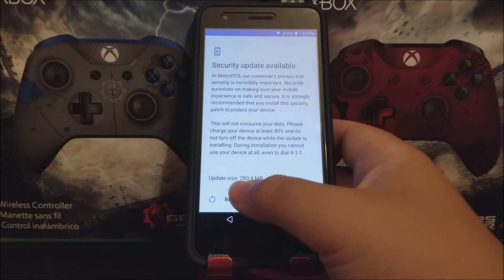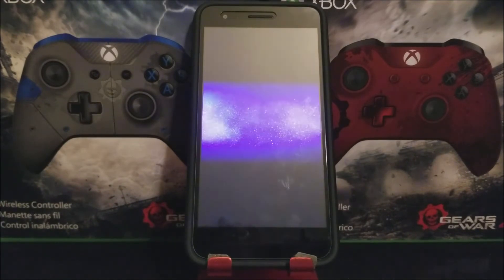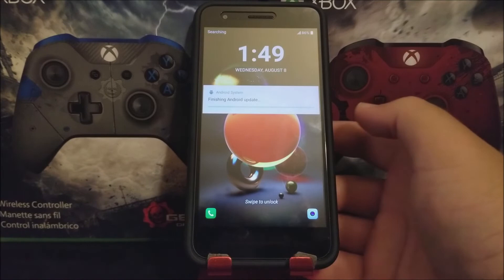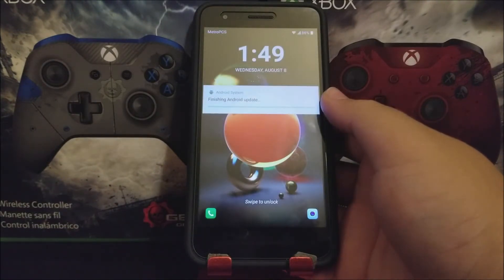So tap where it says Restart Now. Okay, we are back — we have successfully updated the LG Aristo 2 from MetroPCS, and as you can see here we have a notification finishing Android update.